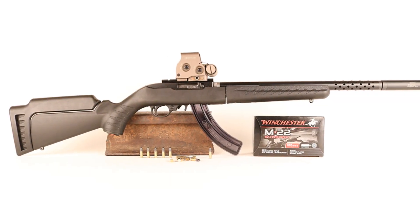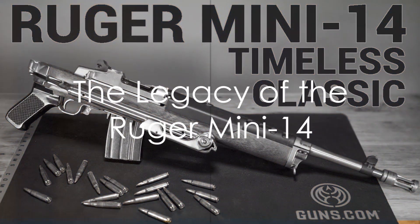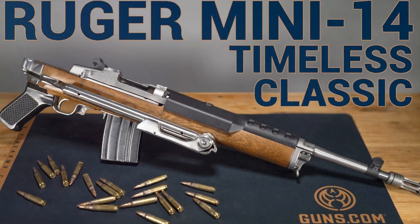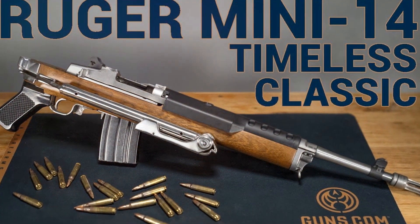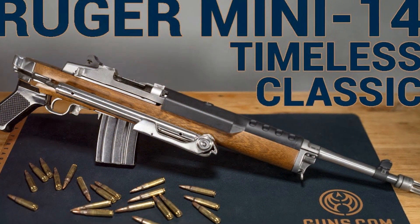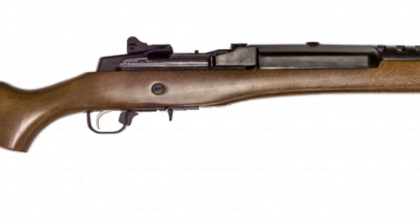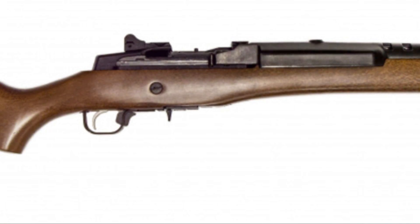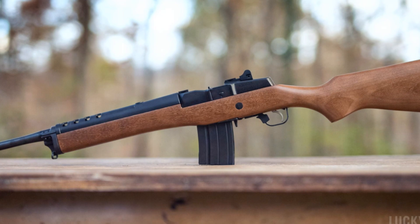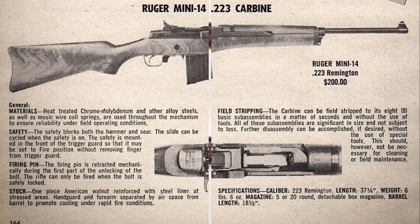The Ruger Mini-14 — always improving, always adapting, always reliable. A piece of firearms history that continues to leave its mark, it's a favorite among collectors and shooting enthusiasts. Its legacy is built on a solid foundation of reliability and performance. Born in the 70s, it stood the test of time, adapting to the changing needs and tastes of the gun world, yet remaining true to its roots. The Ruger Mini-14 stands as a testament to the innovation and reliability of Ruger firearms — a firearm that has left its mark on history and continues to do so.